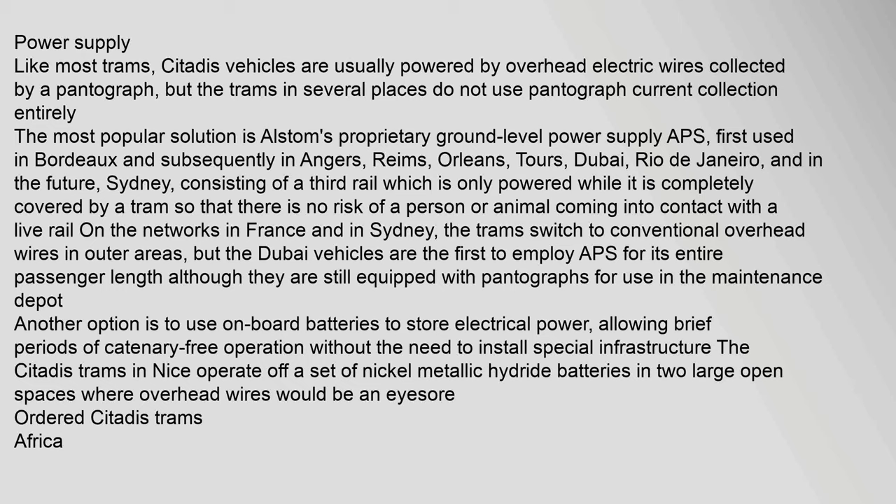APS has also been deployed in Tours, Dubai, and Rio de Janeiro, and in the future, Sydney. It consists of a third rail which is only powered while completely covered by a tram, so there is no risk of a person or animal coming into contact with a live rail. On networks in France and Sydney, the trams switch to conventional overhead wires in outer areas, but the Dubai vehicles are the first to employ APS for the entire passenger length, although they are still equipped with pantographs for use in the maintenance depot. Another option is to use onboard batteries to store electrical power, allowing brief periods of catenary-free operation without special infrastructure. The Citadis trams in Nice operate off nickel metal hydride batteries in two large open spaces where overhead wires would be an eyesore.